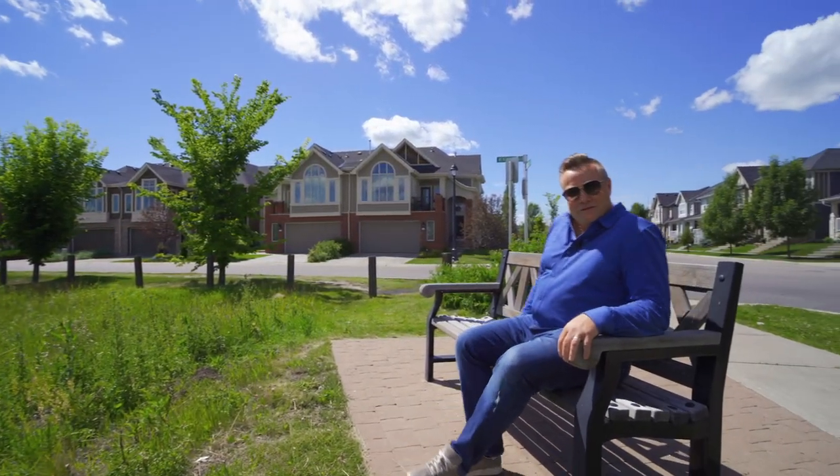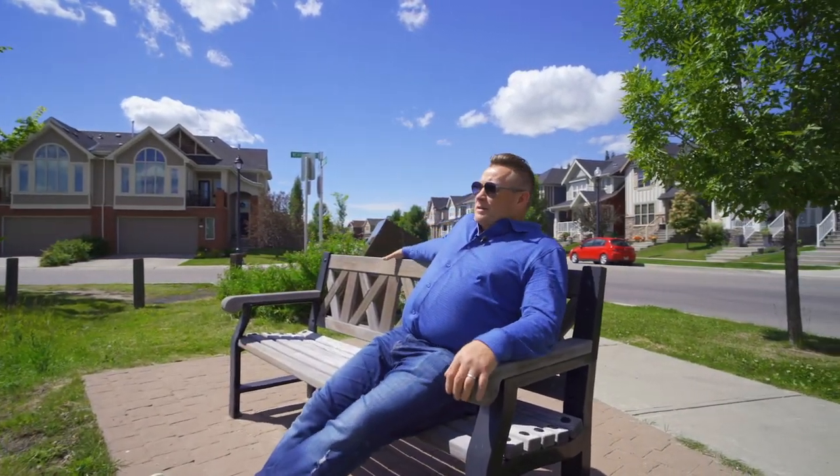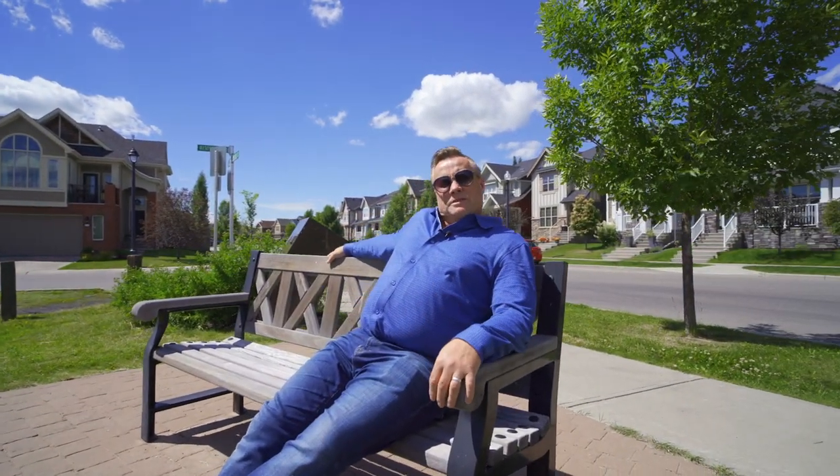Hey, Steve Strachan here with RE-MAX First. I'm just sitting relaxing in this gorgeous green space in West Springs. I've got a listing just a couple of steps down the way here — why don't you come with me and we'll check it out.